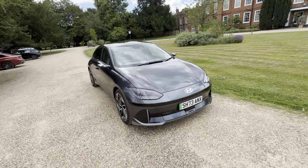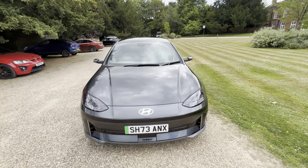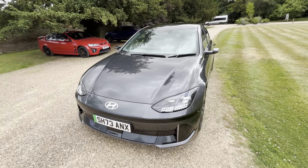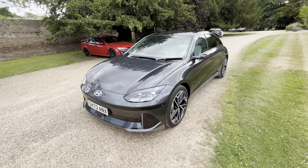Hey guys, today I'll be looking at a 2024 Hyundai Ioniq 6 168 kilowatt Ultimate. This is a 73 plate 2024 model, Ultimate trim level, four-door saloon.